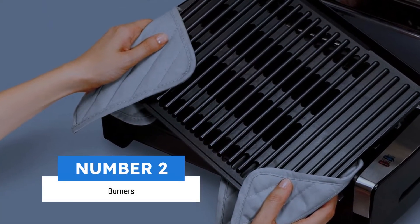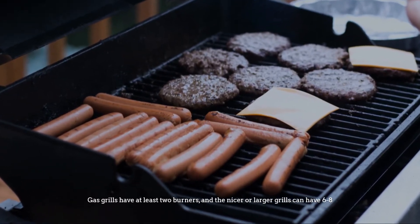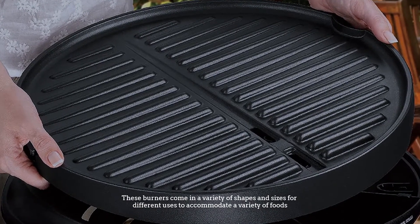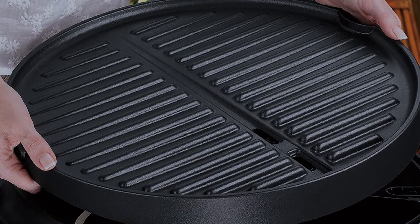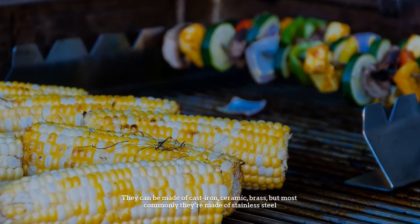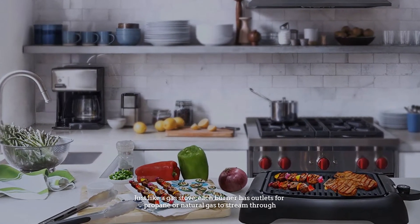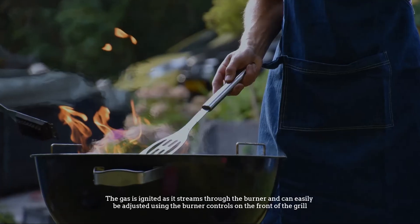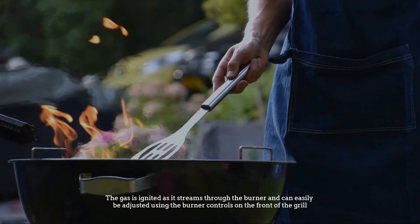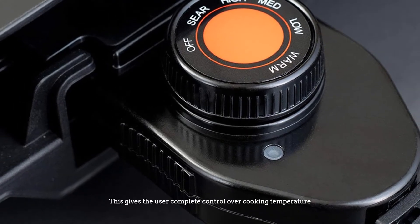Number two: burners. Gas grills have at least two burners, and the nicer or larger grills can have six or eight. These burners come in a variety of shapes and sizes for different uses to accommodate a variety of foods. They can be made of cast iron, ceramic, or brass, but most commonly they are made of stainless steel. Just like a gas stove, each burner has outlets for propane or natural gas to stream through. The gas is ignited as it streams through the burner and can easily be adjusted using the burner controls on the front of the grill.